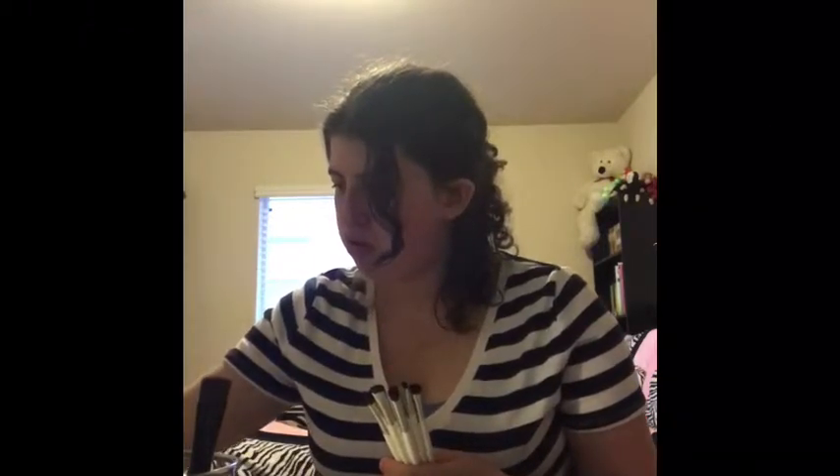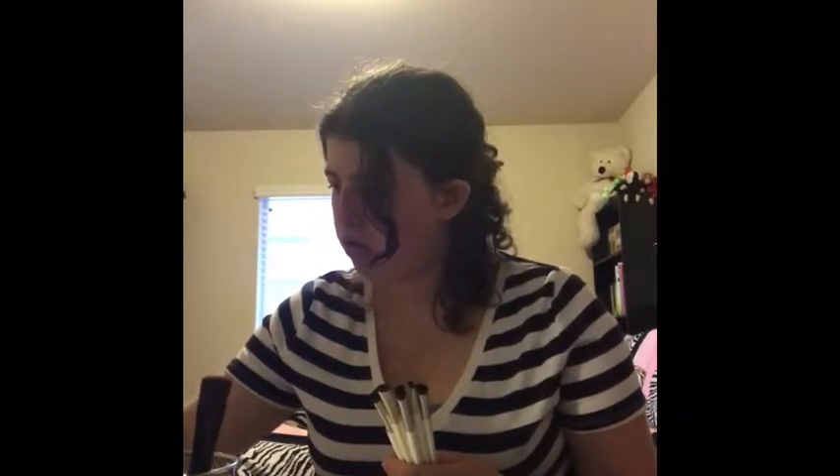That's one, two, three, four — and then the last one. Basically, I have five new brushes from e.l.f. I'm so happy I got them.